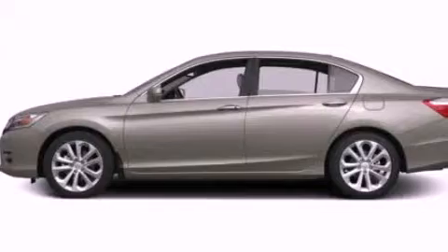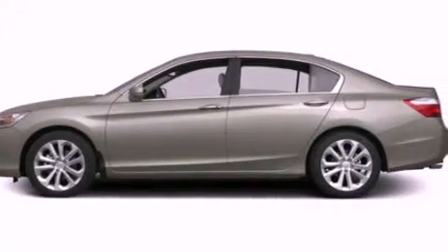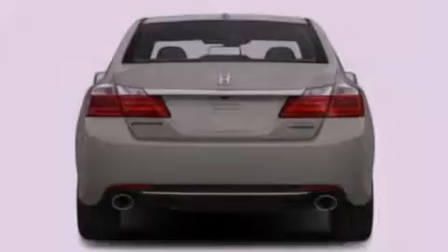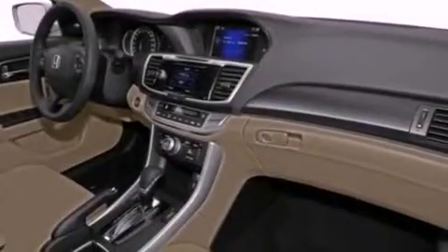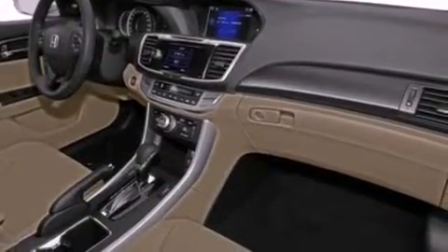Memory settings for the seat's positions so you can recall your favorite alignments with the push of one button, air conditioning with automatic climate control, steering wheel mounted cruise control, a premium sound system, and performance tires.